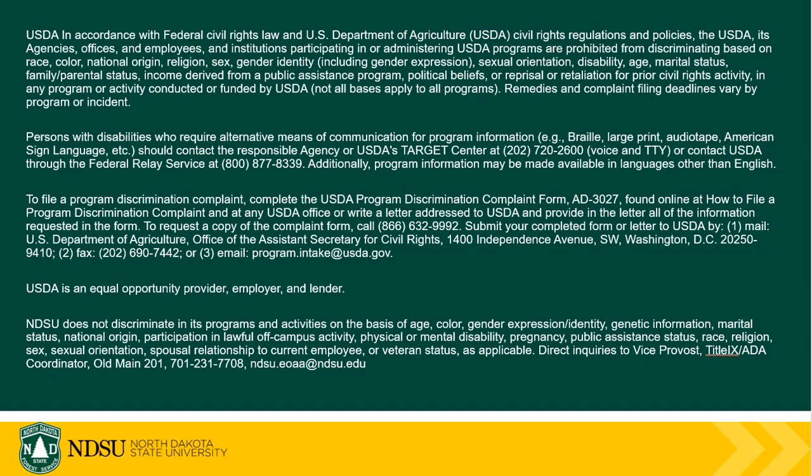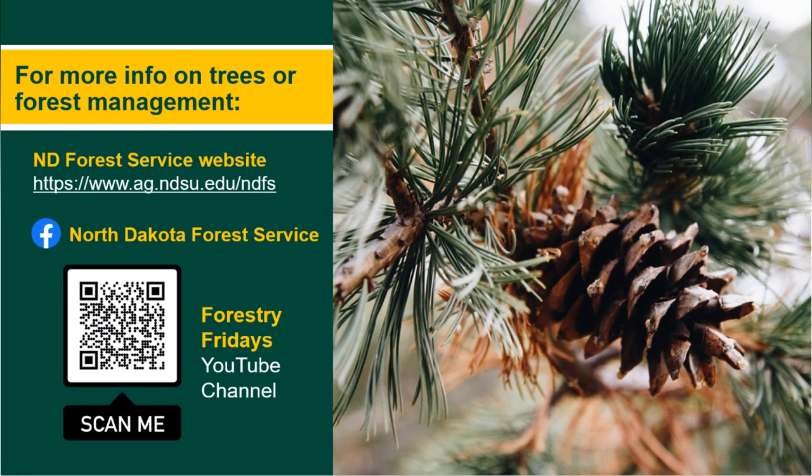Thanks for taking the time to view this video. For more information on trees or forest management, visit the North Dakota Forest Service website, follow us on Facebook, and check out our Forestry Friday videos on our Forestry Friday YouTube channel.